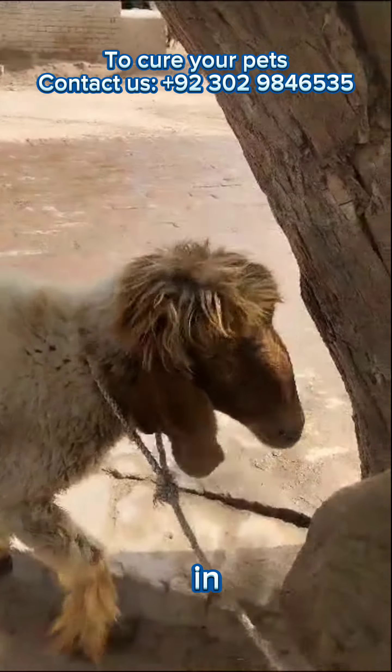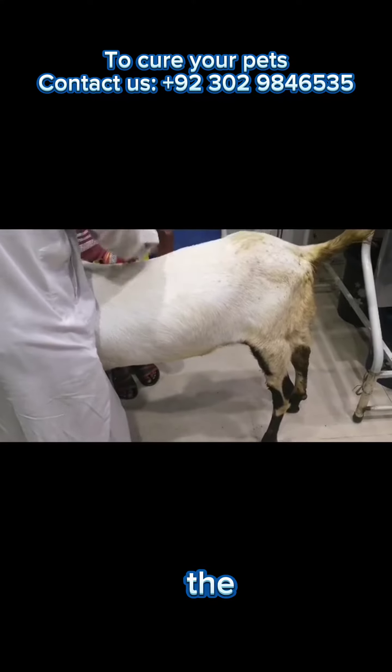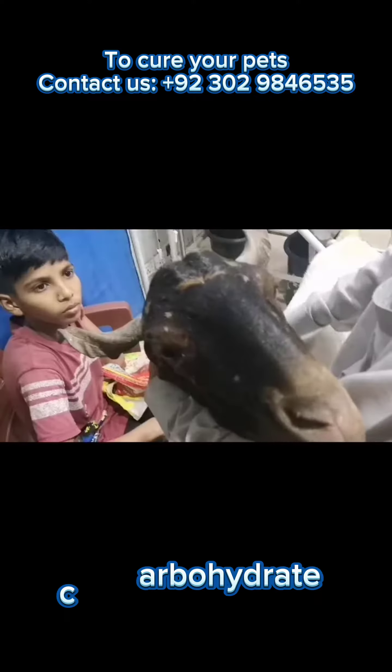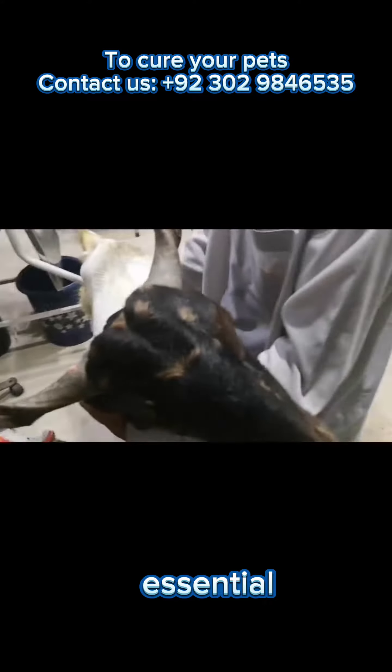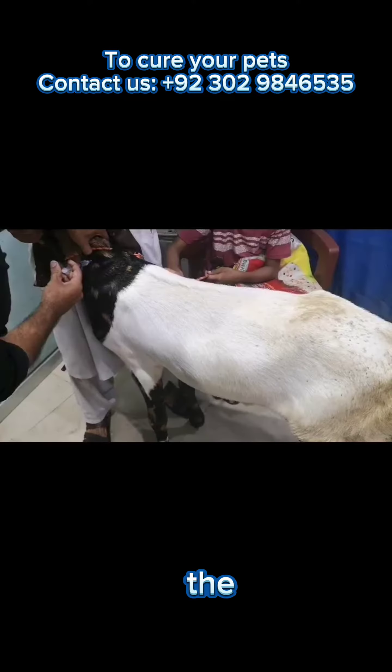Prevention of lactic acidosis in sheep involves careful management of their diet. Any dietary changes should be introduced gradually to allow the rumen microorganisms to adapt to the new feed. If incorporating high-carbohydrate feeds, it is essential to do so gradually over several days to weeks while closely monitoring the sheep's health.